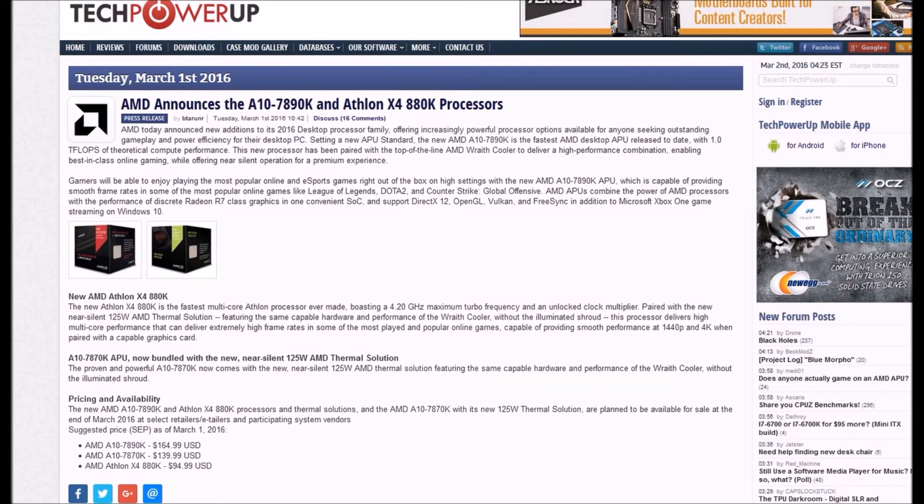The new AMD Athlon X4 880K is the fastest multi-core Athlon CPU ever made, boasting a 4.20 GHz maximum boost frequency and an unlocked clock multiplier, paired with a new near-silent 125W AMD thermal solution featuring the same capable hardware performance as the Wraith cooler without the illumination shroud. The processor delivers high multi-core performance that can deliver extremely high frame rates in some of the most popular online games, providing smooth performance at 1440p and 4K when paired with a capable graphics card.